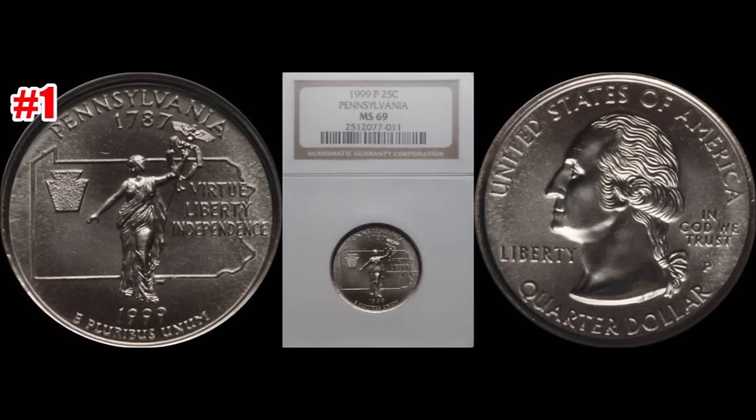All the coins mentioned today are business strike coins intended for circulation — there are no proof coins or varieties highlighted in this particular video. The state quarter registry scene for top grades is getting absolutely ridiculous right now; people are starting to collect these and paying all the money in the world. If you like today's content and the top 10 list, please feel free to like the video and subscribe to my channel, Blue Ridge Silverhound.